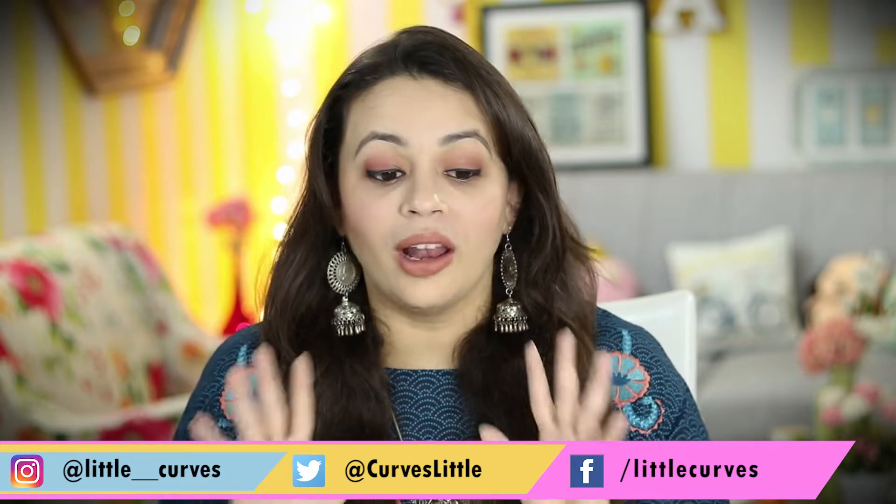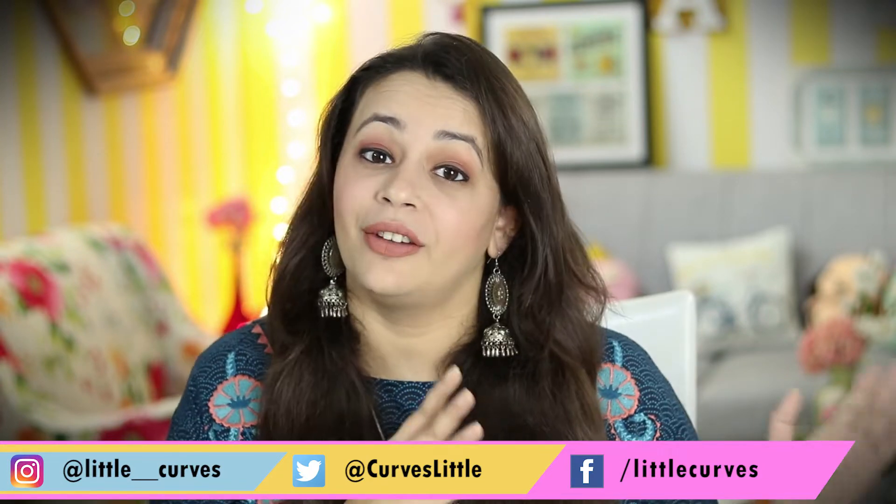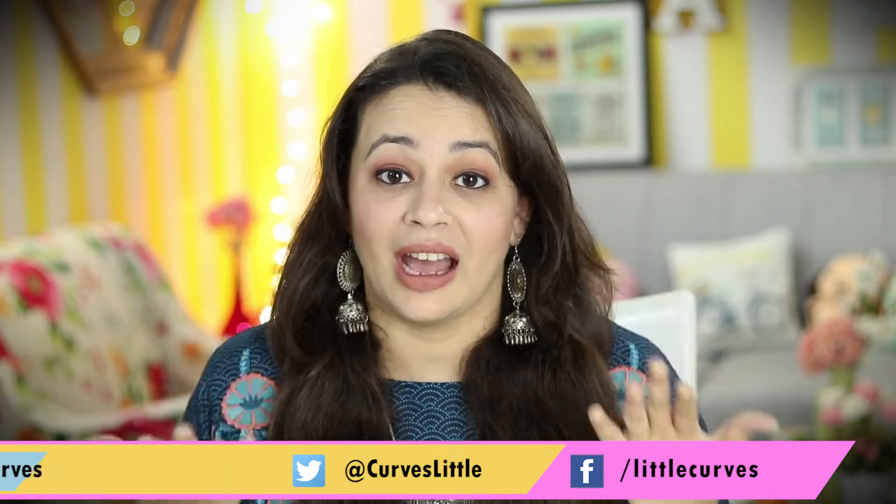Hi guys, welcome back to my channel Little Curves. Today's video is all about having proteins in a vegan or vegetarian diet. So let's get started. There are a few things I want to share because for a vegetarian to get protein is really a tough job — most of us miss the amount of protein we should have. There are some tricks and some foods which you don't know have lots of protein.